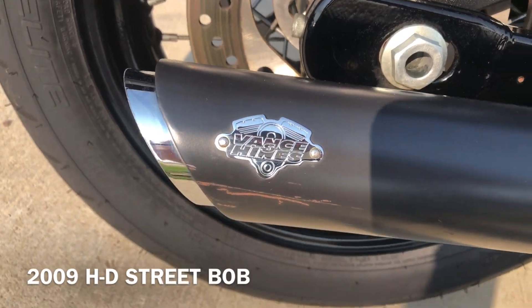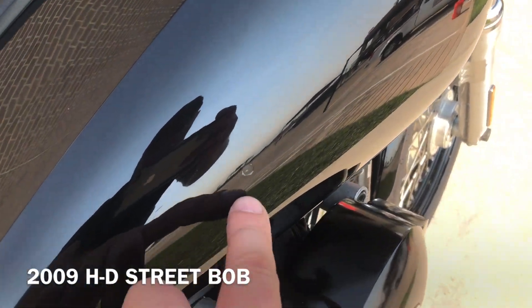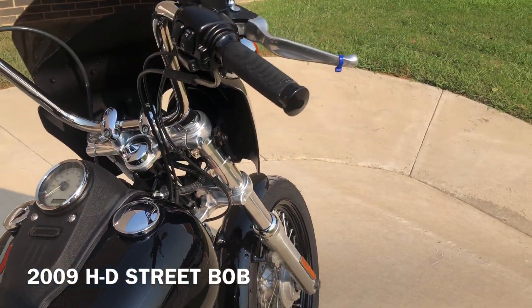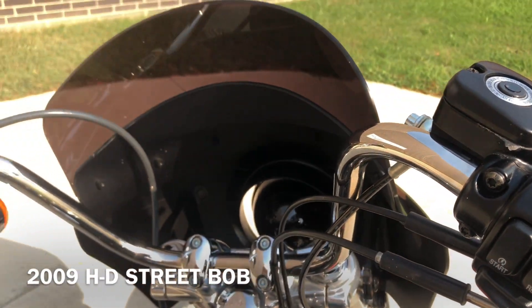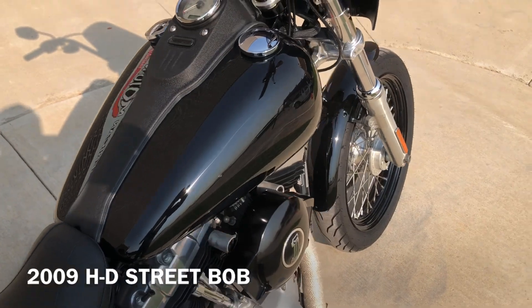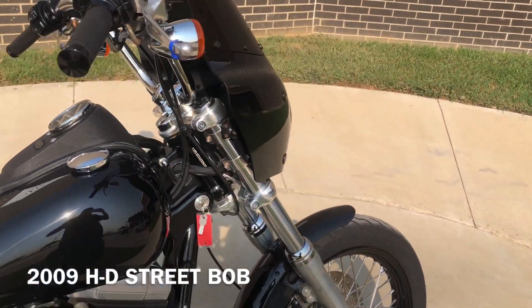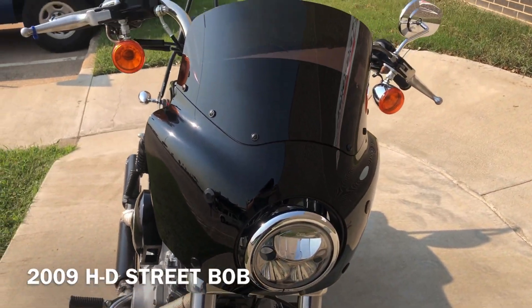There are some marks there on the exhaust. Touched up chip right there on the tank. Avon grips. There are a few chips right there on the master cylinder. It's got the added-on cowl on it.